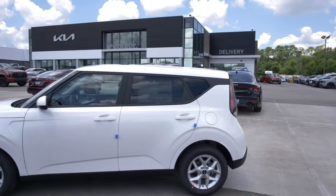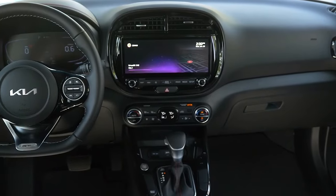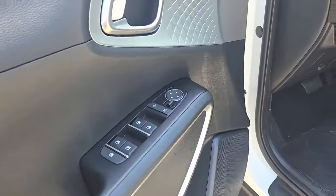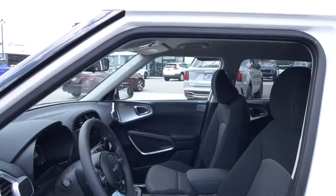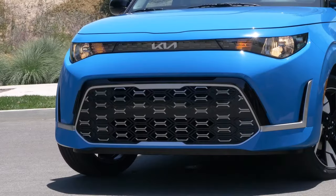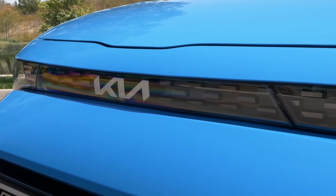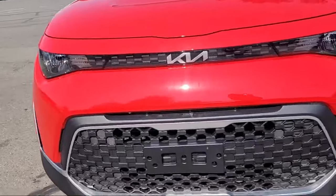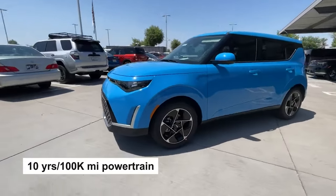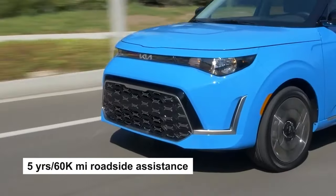Is the Soul a good value? Absolutely. For a subcompact SUV, the Soul is quite affordable. While there isn't much soft-touch plastic, it isn't cheap — you'll find synthetic leather on the door rest for your elbow and a nice leather-wrapped steering wheel. The cabin also features plenty of textured trim to keep the all-black interior from feeling too monotonous. The Soul packs in a long list of standard and optional features, which is impressive for a vehicle that, even fully loaded, stays under $25,000. Kia's top-notch warranty covers 5 years or 60,000 miles bumper to bumper, 10 years or 100,000 miles for the powertrain, and 5 years or 60,000 miles of roadside assistance for added peace of mind.